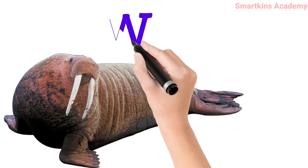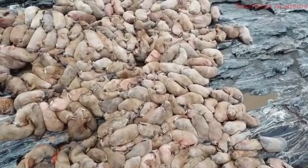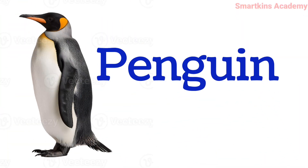This is Walrus, has long tusks and thick skin, lives in cold places. This is Penguin. Cannot fly, but swims very well.